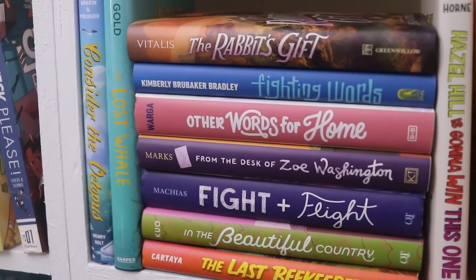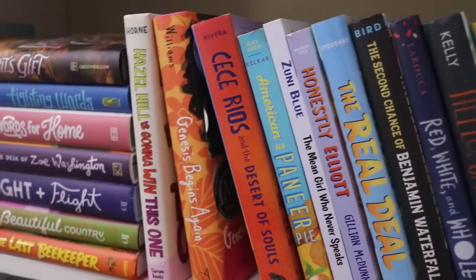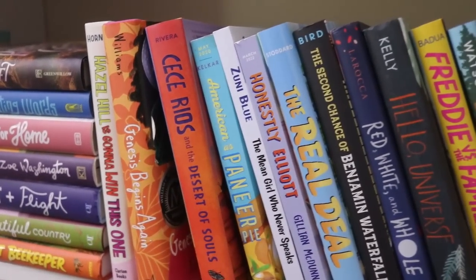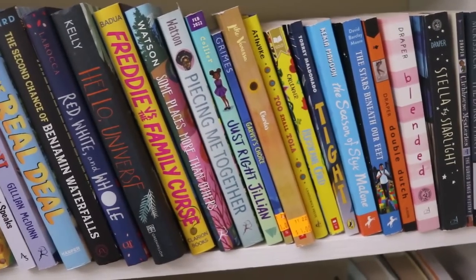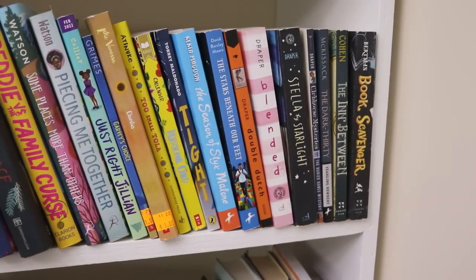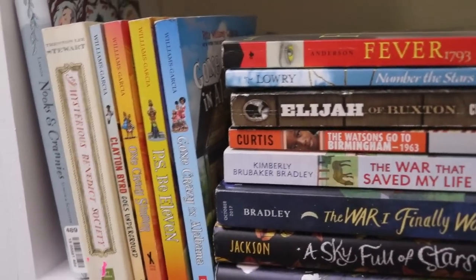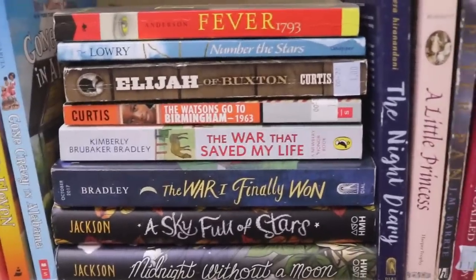Moving further down the shelf, this is where I have more middle-grade realistic fiction. Some of my favorites are here — I'm a huge fan of realistic fiction. Genesis Begins Again is one I love; it's a heartbreaking book but so good, with a lot of accolades attached to it. Then we step into middle-grade mystery and historical fiction, with a lot of great titles on that shelf as well.